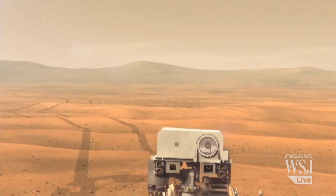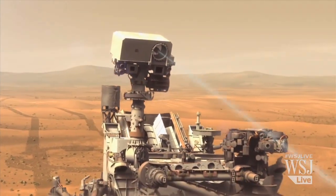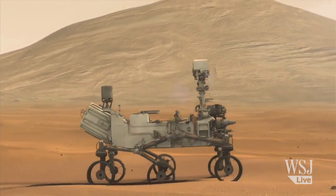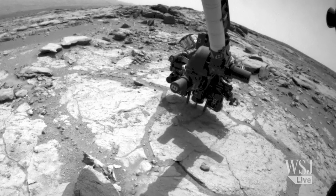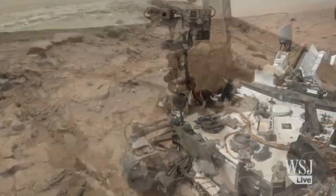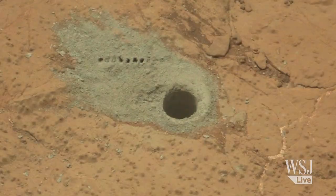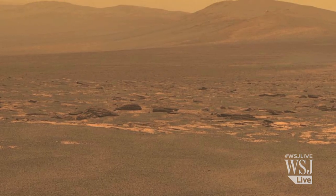NASA has found evidence of a habitable environment on Mars before. The Curiosity rover, which is studying the Mars surface 5,300 miles away from Opportunity, found clay minerals that formed in relatively mild water conditions last year. But those materials were found in rocks that are younger than the more than 4 billion year old rocks that Opportunity examined, scientists say.